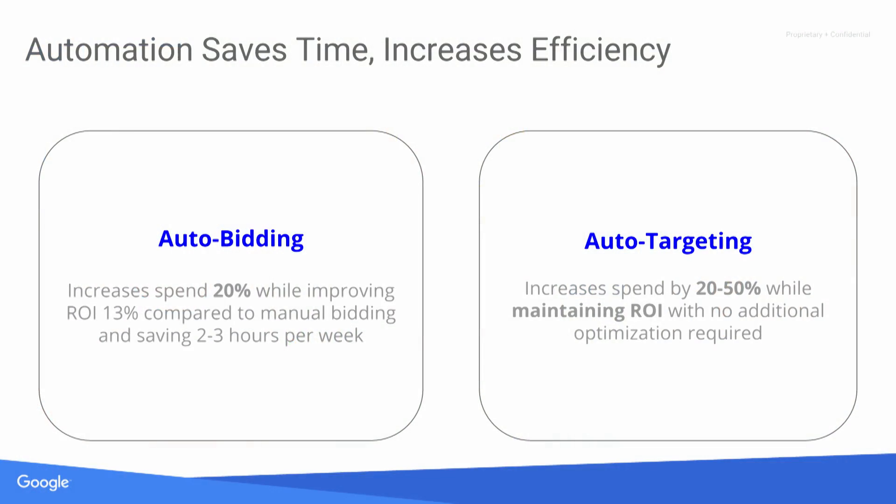Automation saves you time and also increases your efficiency. Typically when using auto-bidding, we see a 20% improvement in spend, a 13% improvement in ROI, and a savings of two to three hours per week. With auto-targeting, we see a 20% to 50% average increase in spend while maintaining ROI with no additional optimization needed from you.